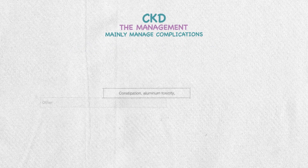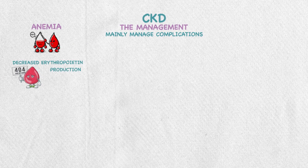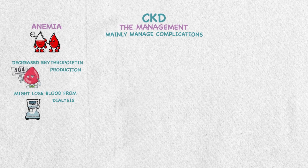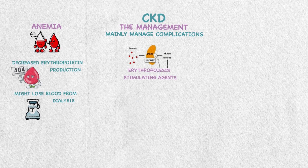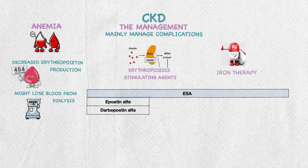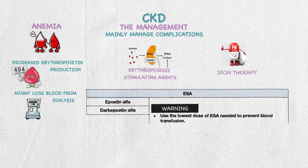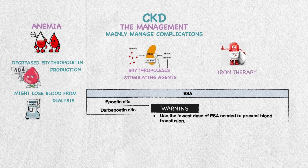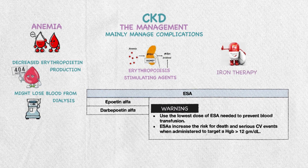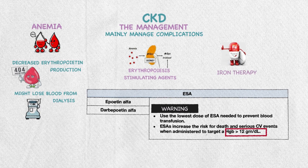The last complication to discuss is anemia. People with CKD may have decreased erythropoietin production or may lose blood from dialysis. Management includes erythropoietin-stimulating agents or iron therapy. For ESAs, options are epoetin alfa and darbepoetin alfa, which carry a black box warning — use the lowest dose needed to prevent blood transfusion, as they can increase the risk of death and serious cardiovascular events when targeting a hemoglobin level above 12 g per deciliter.